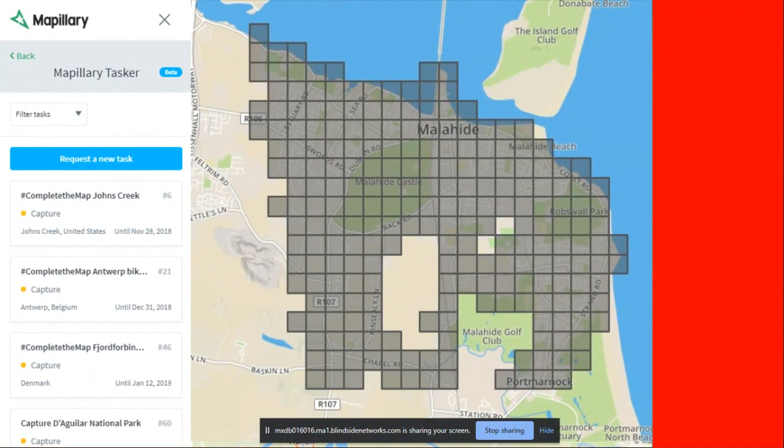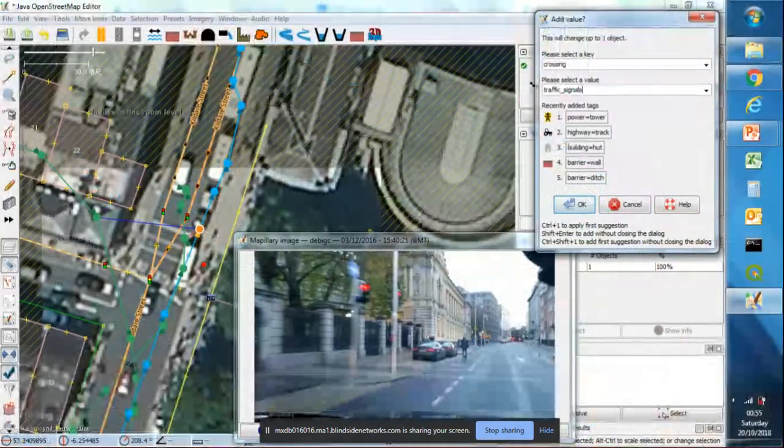If you don't use Mapillary, it's available in both the JOSM editor and the iD editor. In iD it's one of the reference data overlays you can use. In JOSM it's a bit more complicated — you have to download it as a plugin to get it working.